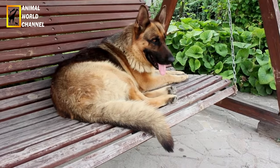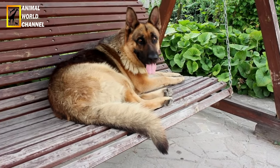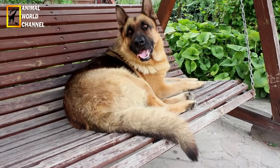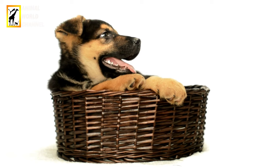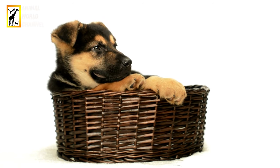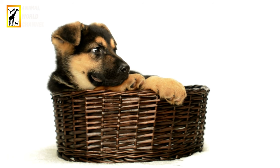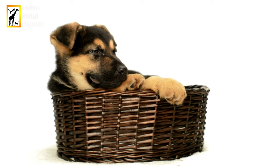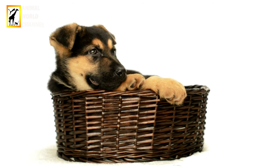Le berger allemand est un chien à la fois très sportif et élégant grâce à sa taille souple. Son pelage est dense, rude et droit. Sa robe est noir marron fauve, noir ou encore grise. Sa truffe est foncée, noire, ses yeux en amande de couleur brune et ses oreilles droites. Sa queue est tombante, touffue. Il existe deux variétés également reconnues, à poil court ou à poil long.